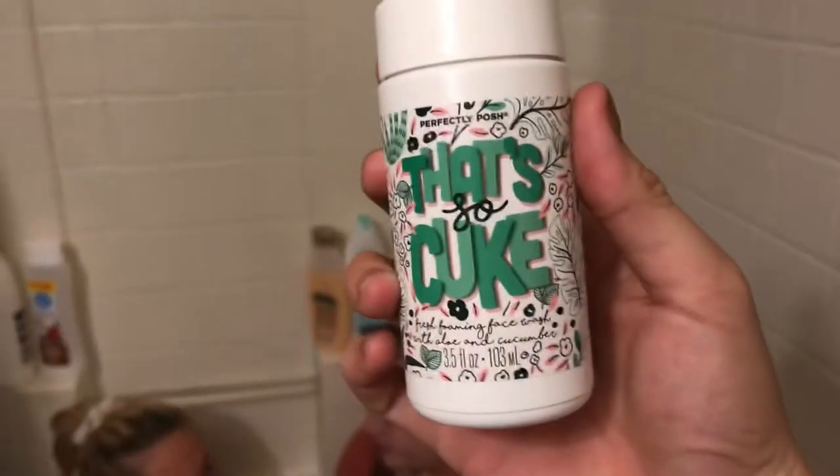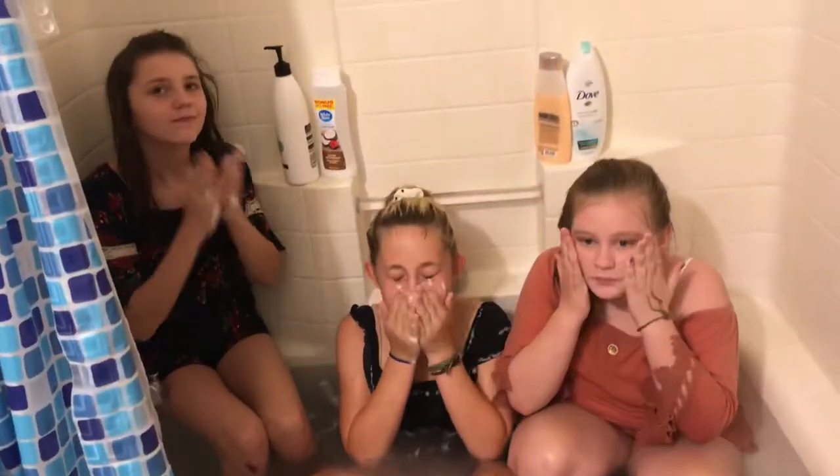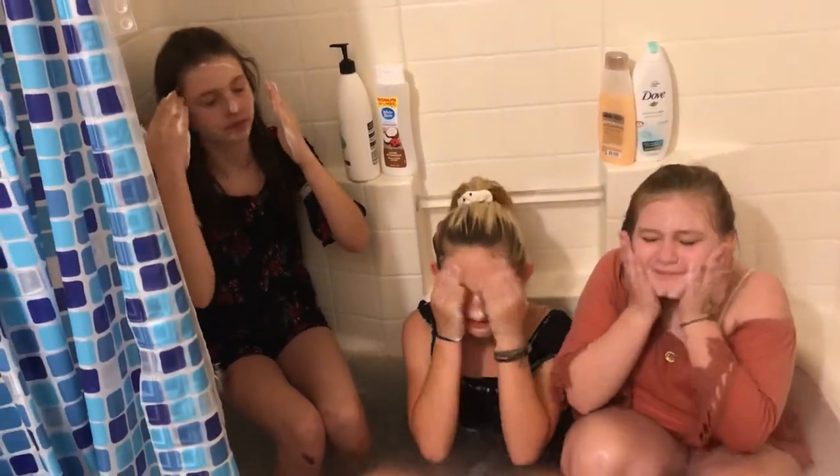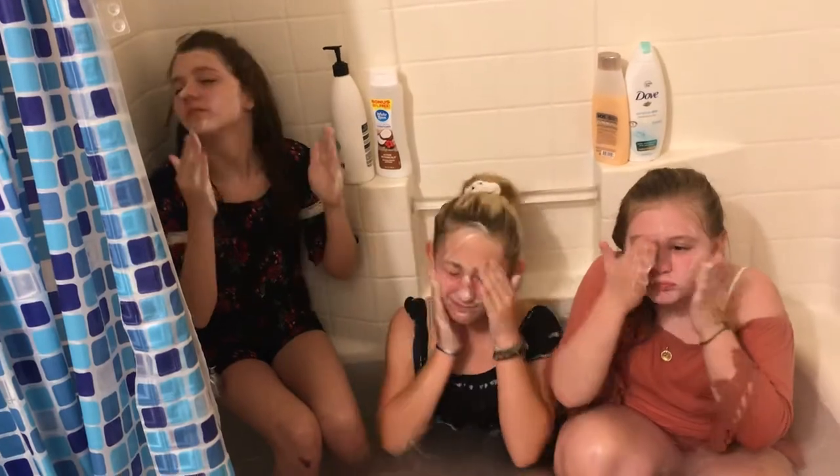Today we're also going to be trying the 'Me That's So Cute' face wash. Hold out your hands, girls. Okay, rub it on your face — it said one to two pumps. Rub, rub, rub, everywhere. Get your forehead, get everywhere. All right, and then rinse it off. What does it feel like? It's soft, it's soft.